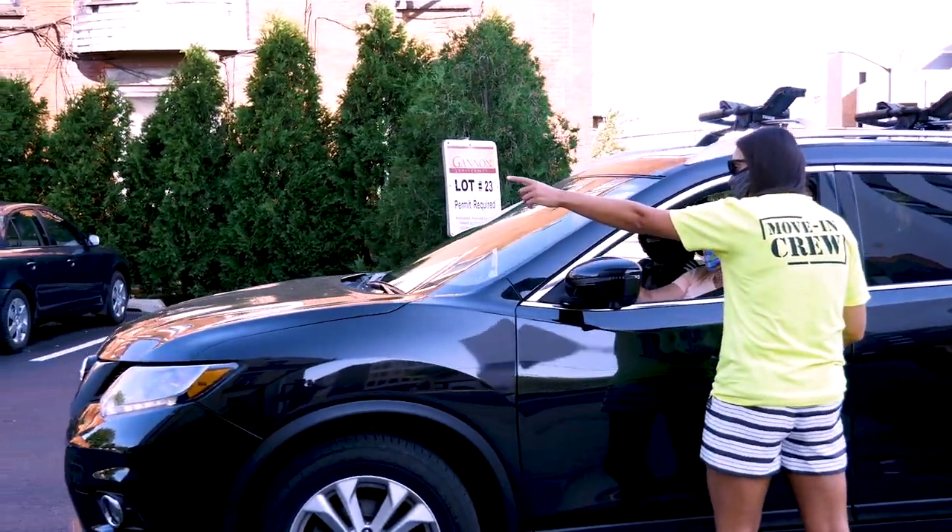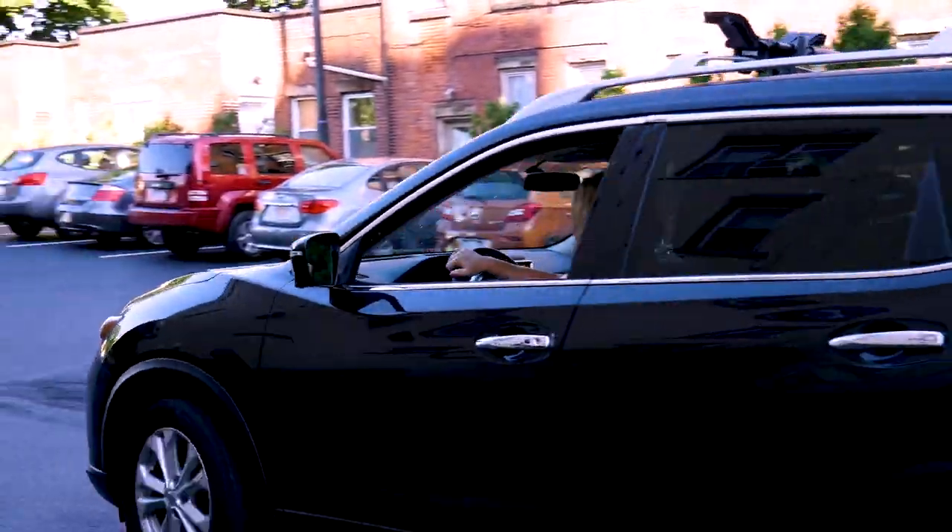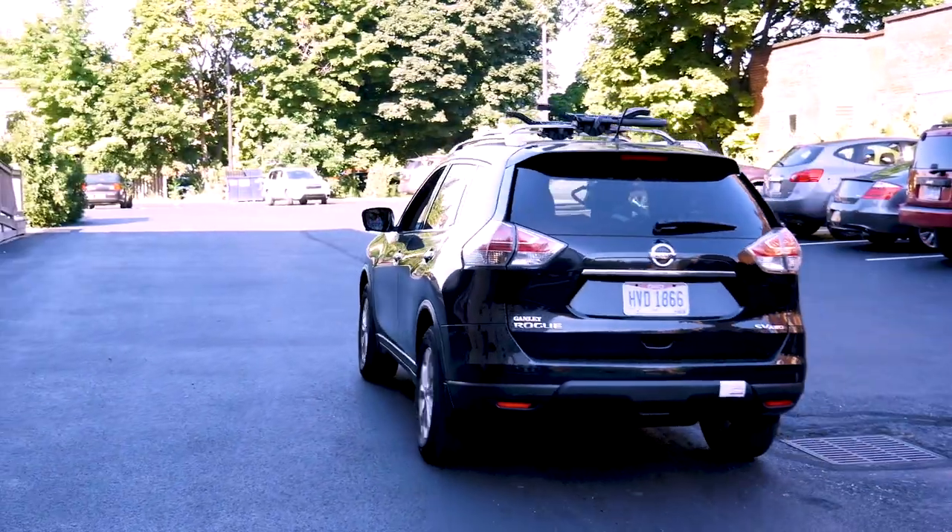Please remember to limit your move-in party to two or fewer guests in addition to you, the student. Each person in your vehicle must wear a mask during the entire check-in and move-in process.